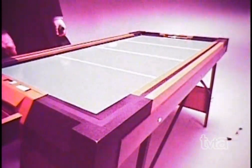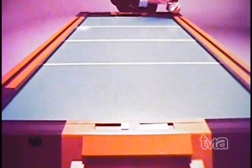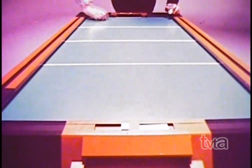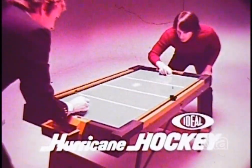Hurricane Hockey is big and stands on its own four legs. It has over 4,000 little jets, so when the puck is on the board, it never really is on the board. And Hurricane Hockey is the only one to have rubberized rebounders, not solid walls. So why don't you make our game your game? Hurricane Hockey — it's ideal.